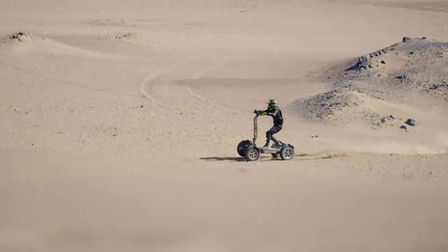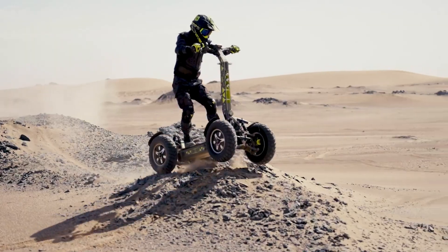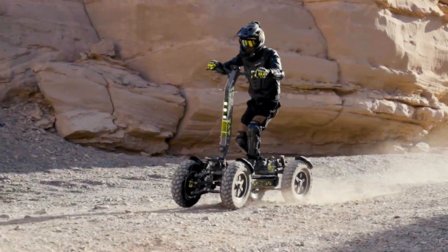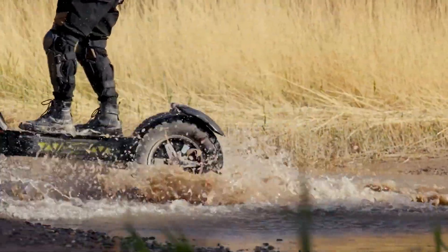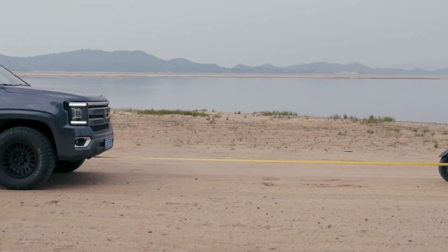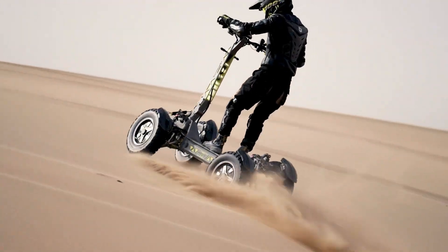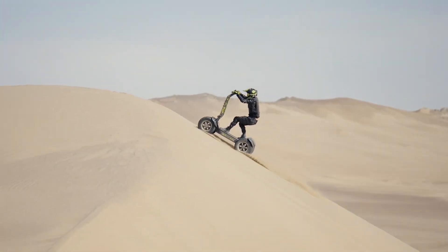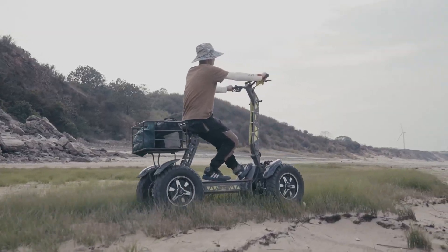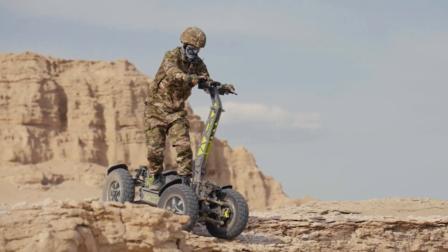Built for versatility, the GT4S can carry up to 300 kilograms and tow heavy loads, making it perfect for outdoor work or hauling gear. Its strong aluminum alloy frame and adjustable steering allow easy handling of obstacles and tight spaces, offering a reliable all-terrain vehicle for both recreational and utility purposes. Whether you're exploring nature or tackling tough trails, the Longfight GT4S combines power and practicality for any adventure.